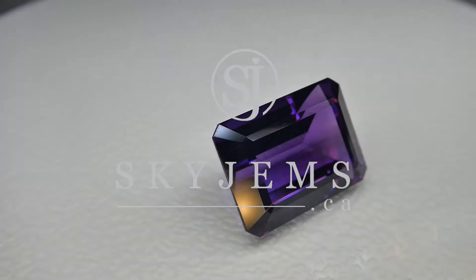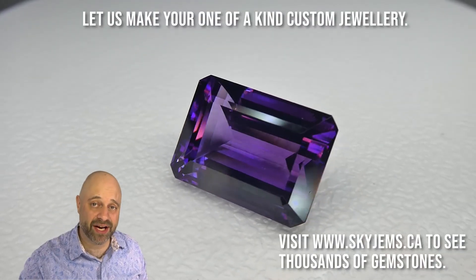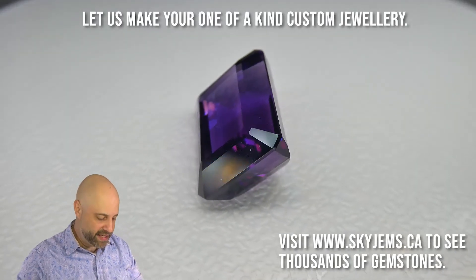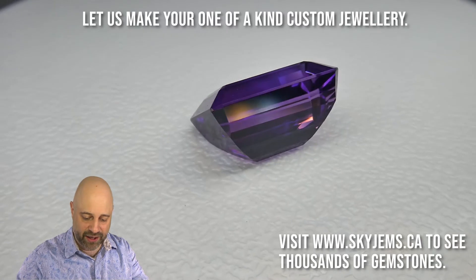This is a 19.44 carat vivid purple amethyst. Hey everyone, David Scott here from skygems.ca. Thank you all so much for joining me. I have an incredible gem for you on the turntable — a 19.44 carat emerald cut amethyst, vivid color to it, exceptional cutting. Take a look at that.